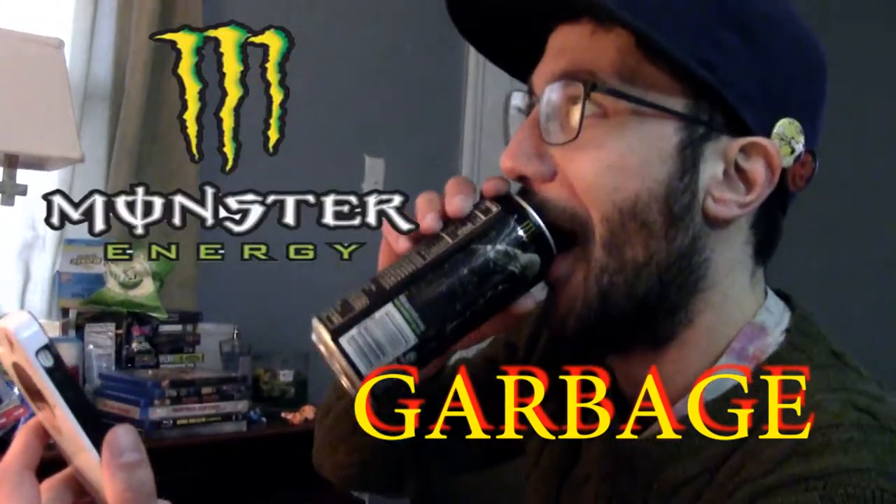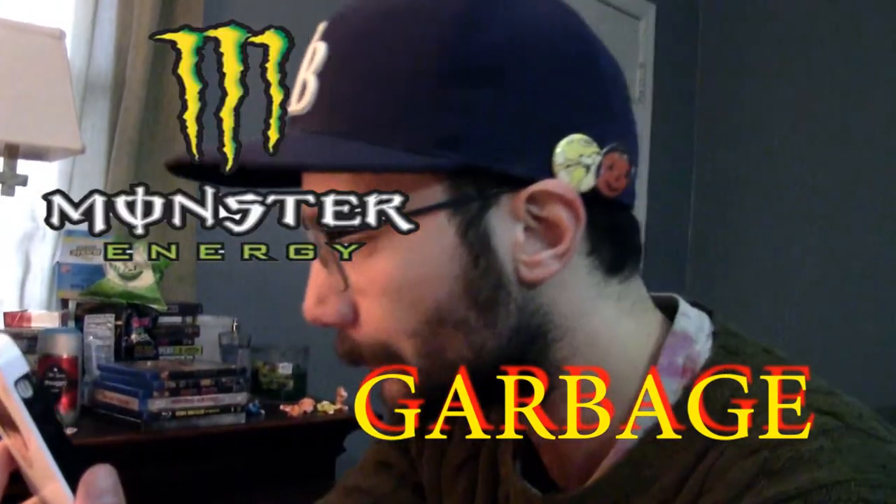Is this the first time that you've purchased the product? Oh, absolutely not. I love Andy Cap hot fries. I mean, I did until now. And now there's garbage in it.